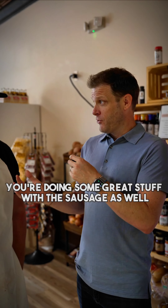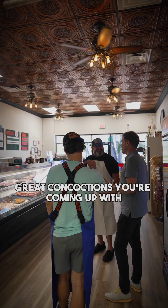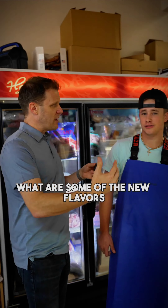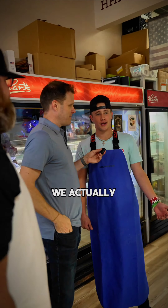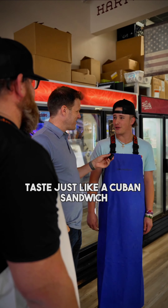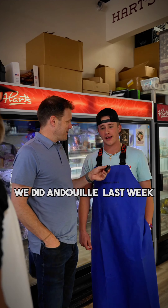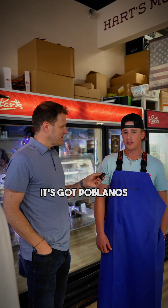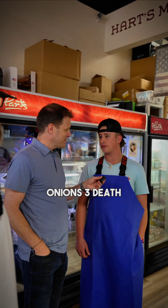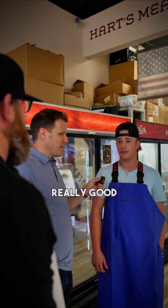I understand you're doing some great stuff with the sausage as well — that's this guy here? Alright Bryce, tell me some of the great concoctions you're coming up with. We actually made a Cuban sausage — it tastes just like a Cuban sandwich. It's got ham, Swiss cheese, mustard, and dill pickle. We also did andouille last week with poblanos, onions, three other peppers, andouille seasoning, and fresh garlic — really good.